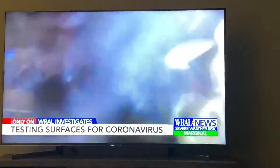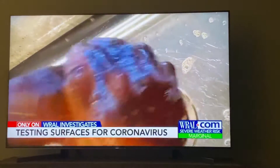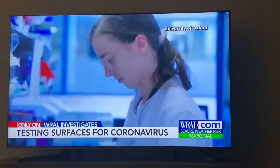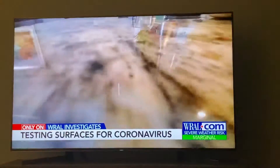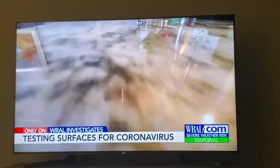We've heard it more than once: washing your hands is important to slow the spread of the coronavirus. Research shows most people are listening, even though it's still not clear exactly how long the virus lives on surfaces.